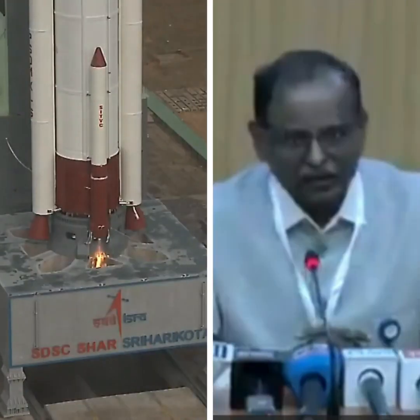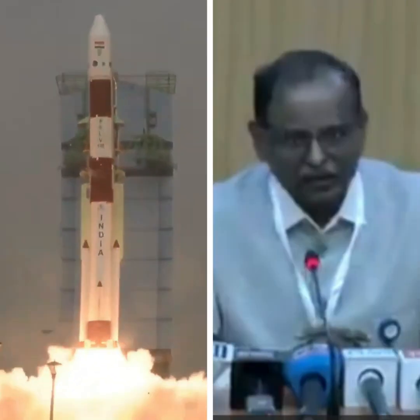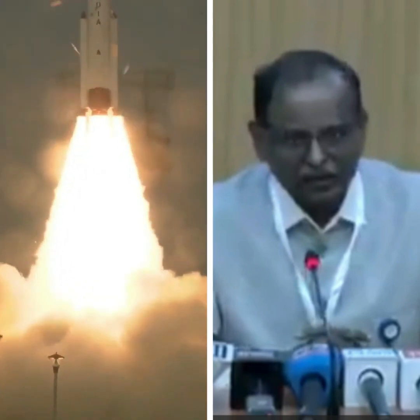2, 1, 0. S-139 motor and both strap-ons ignite. Here's the pillar of fire meets the canvas of blue. PSLV C-62, clearing the umbilical tower with a majestic lift-off.